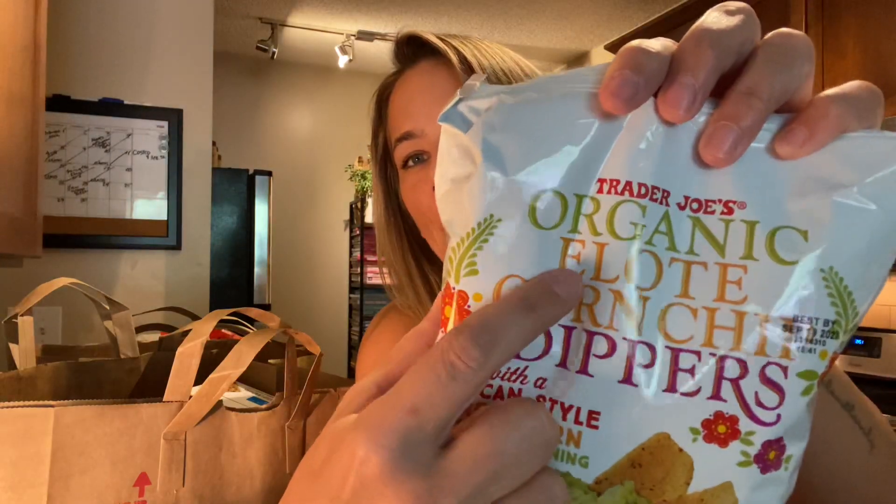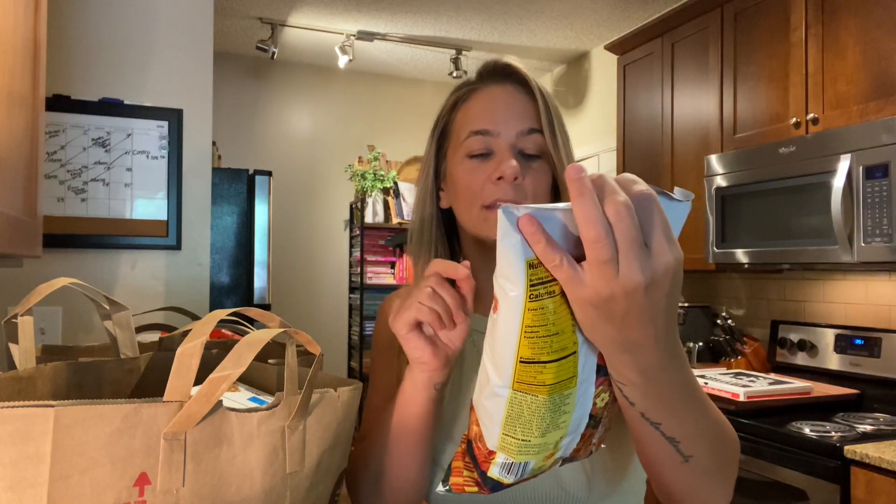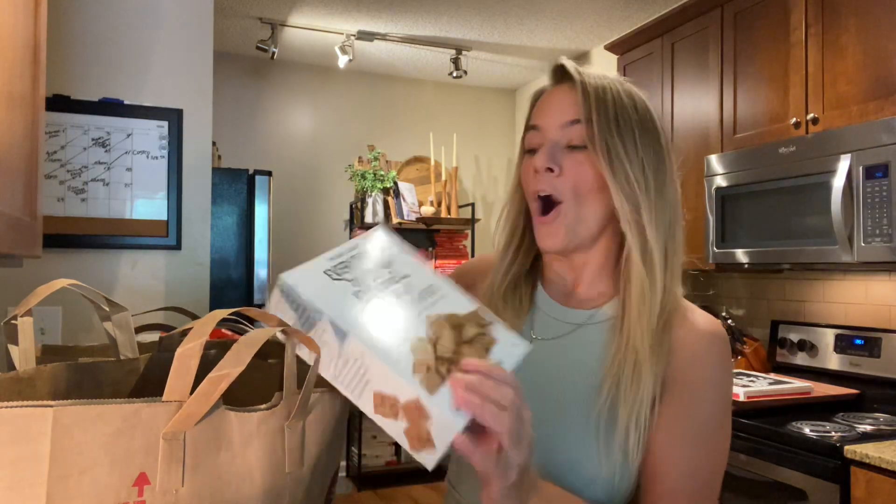First things first, I got several things of the elote — the Mexican street corn. They have organic elote corn chips, basically like Fritos but their brand, with a Mexican-style street corn flavored seasoning. I love elote so I cannot wait to try these. We might do some tasting at the end, but let's get through the haul first. I saw those on TikTok, which made me want to buy them. If you ever want to know the new items at Trader Joe's, look on TikTok.